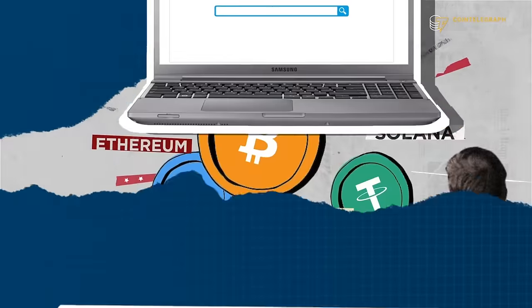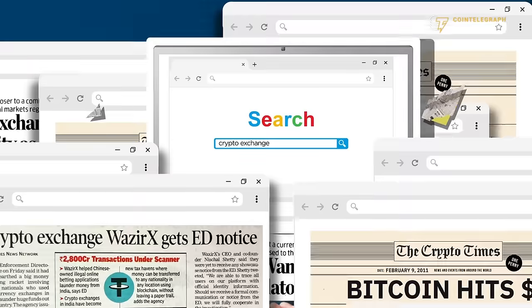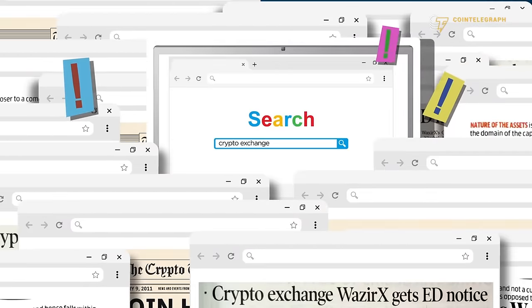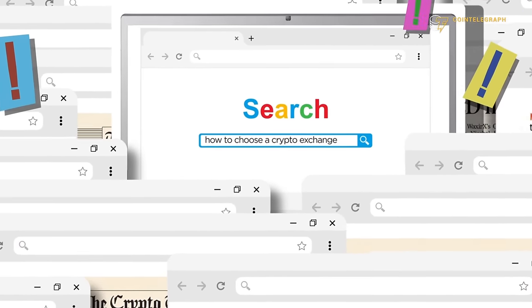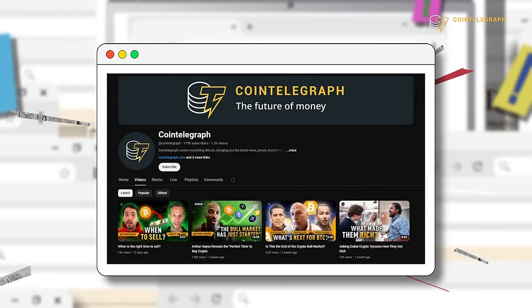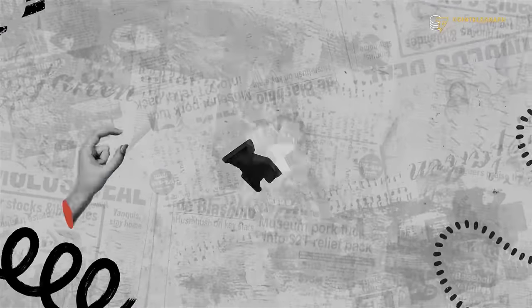I'm just getting into crypto investing. So I type in crypto exchange and now I'm hit with dozens, even hundreds of pages in response. Then I refine my search and type in how to choose a crypto exchange. And guess what? I stumble upon this video. This video is going to save you a lot of time and money. So before you even think about starting to use a crypto exchange, check out this video and share it with your friends. How to choose a crypto exchange.